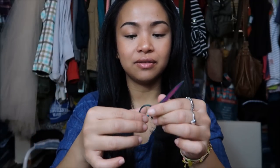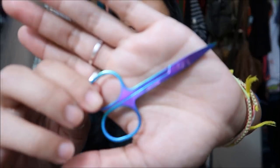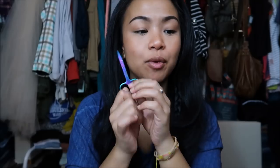Next thing that I have are actually these scissors — scissors to trim my eyebrows. I just really liked the color of it, it was super duper cute. It's like a metallic ombre, which would actually be a really cute nail polish color.